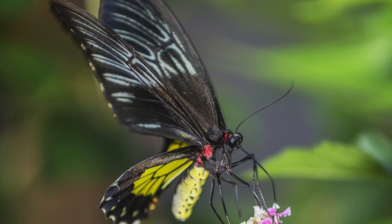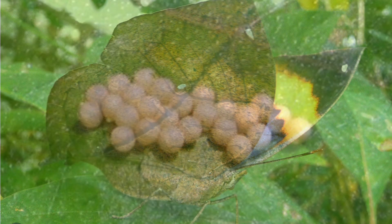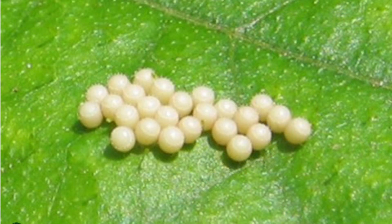The wings of a leaf butterfly look just like real leaves. The way it blends into its surroundings is called camouflage. Butterflies start out as eggs.